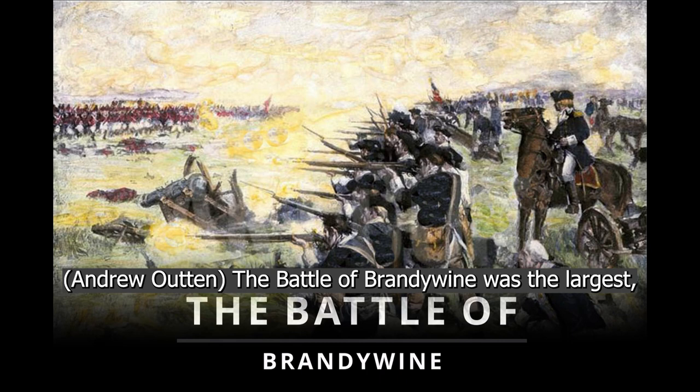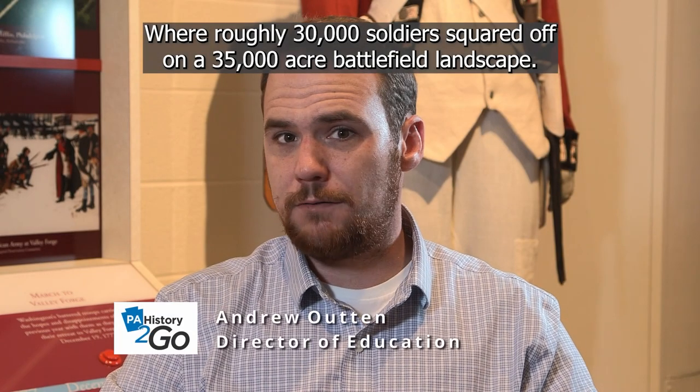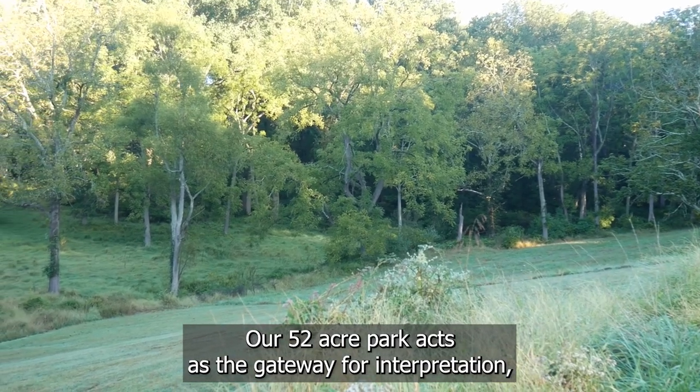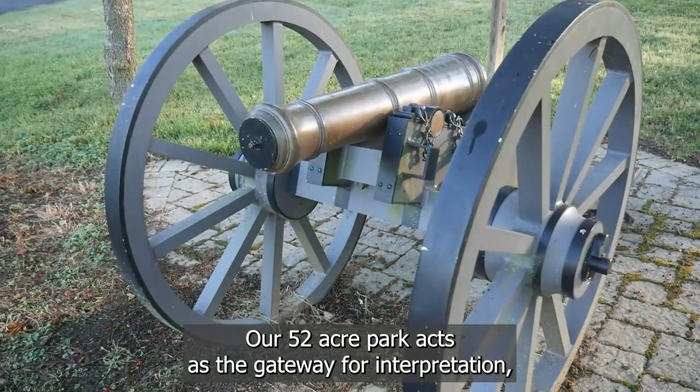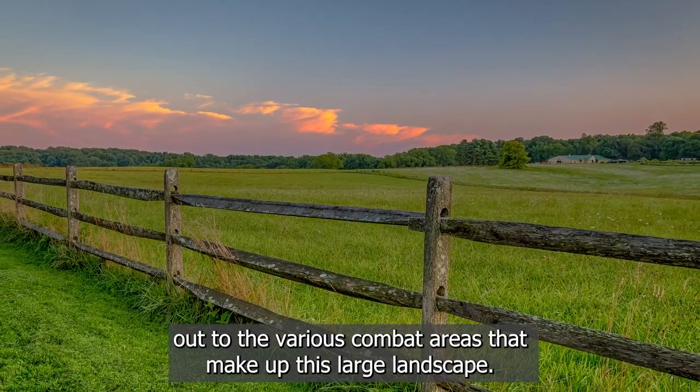The Battle of Brandywine was the largest single-day land battle of the American Revolution, where roughly 30,000 soldiers squared off on a 35,000-acre battlefield landscape. Our 52-acre park acts as the gateway for interpretation to send visitors and other interested parties out to the various combat areas that make up this large landscape.